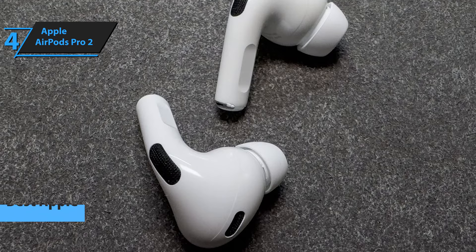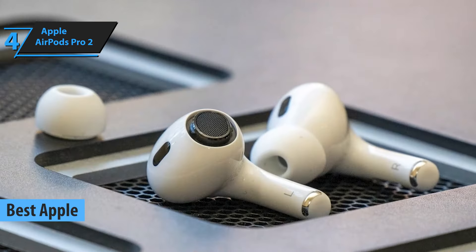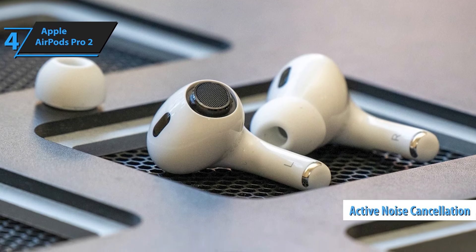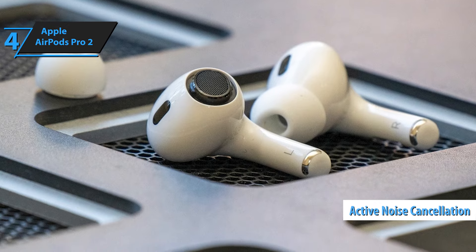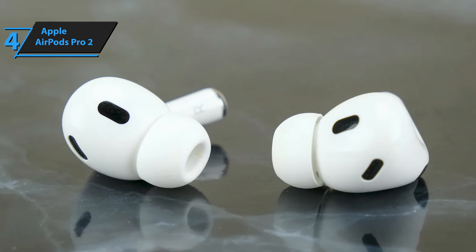The Apple AirPods Pro 2, a standout in our 2024 wireless earbud review lineup, rightfully claims the title of Apple's premier earbuds. These second-generation AirPods Pro deliver impressive sound quality, advanced technical features, and enhanced active noise cancellation, reportedly twice as effective as its predecessor.